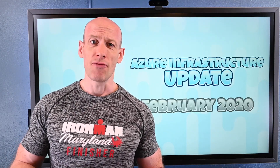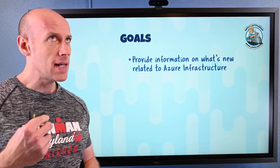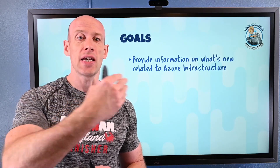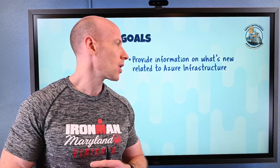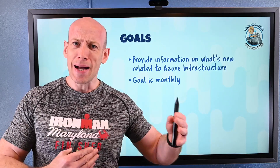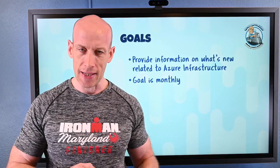Hey everyone, welcome to the February Azure Infrastructure Update. This is something new I'm going to update basically every month. The goal is really around providing information about what's new around Azure Infrastructure — think networking, storage, compute, identity, security. The goal is monthly, and if I find there are too many updates coming, maybe I'll do it every two weeks. We'll experiment and see how this works.